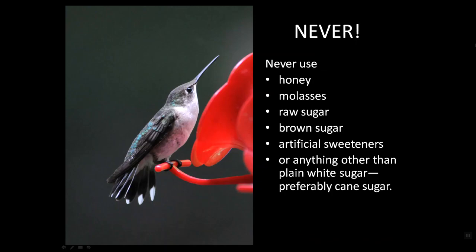There are some no-no's — they should be obvious. You must never, ever use honey, molasses, raw sugar, brown sugar, artificial sweeteners, or anything other than plain white sugar. And preferably cane sugar, because cane sugar is closest to pure nectar, much closer than beet sugar.